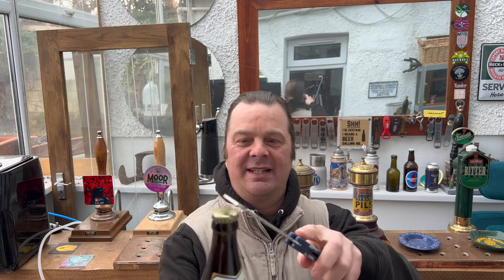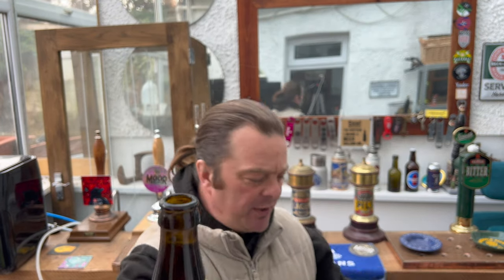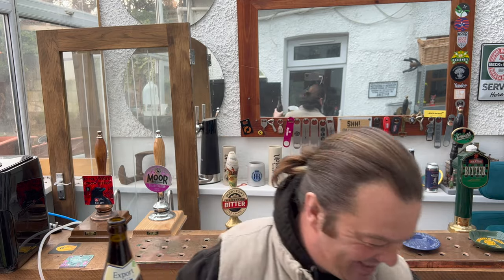I'm still struggling a little bit — you could probably hear it — I'm a bit noisy, a bit chesty today. But it's not affecting my palate whatsoever; I'm still able to smell and enjoy beer to its finest. So on we go.